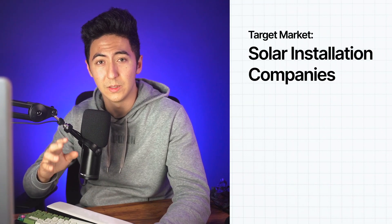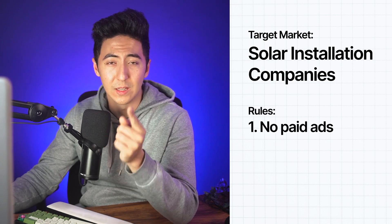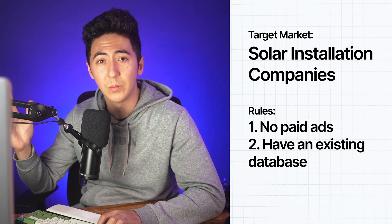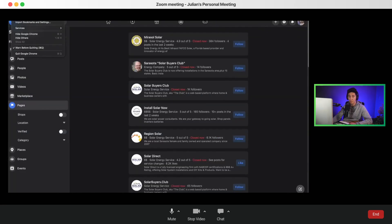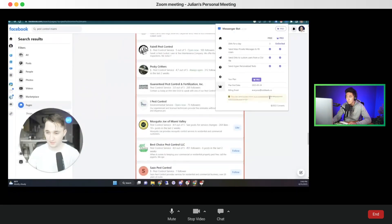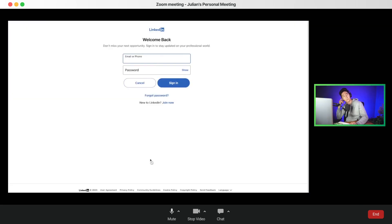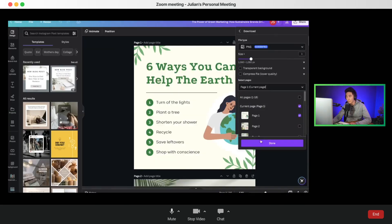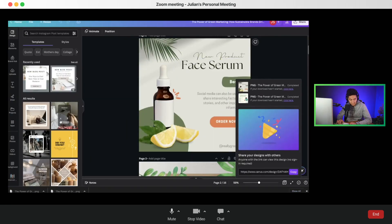I'm going to be specifically targeting solar panel installation companies. We're not running paid ads — we're only going to be helping companies that already have an email list and phone numbers. Instead of needing 40 clients in a month, all I really need is six clients. Now that we have our refined offer, I'm going to set up automations for text messages, Instagram, and Facebook to start generating conversations and hopefully turn those into calls. The Instagram account was finally approved.